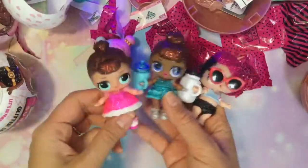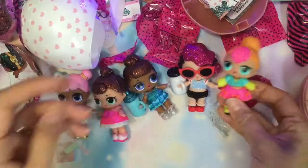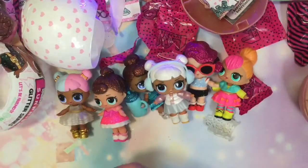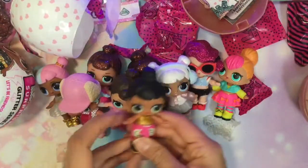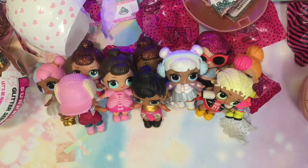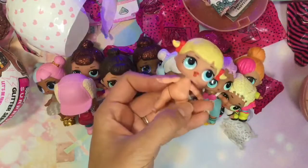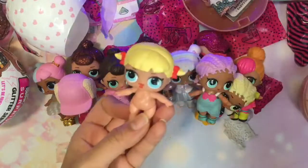Look at all of our glitter dolls! These are some of our glitter dolls — we have Sugar, Neon Cutie, Snow Angel, and our non-glitter Fancy, Burby Bee, Honey Bun, MC Swag, and Mer Baby swimming around somewhere. Mer Baby is our oldest one. And we have a naked Little Cheer Captain — she's a cutie. Well, I hope you enjoyed. Bye now!